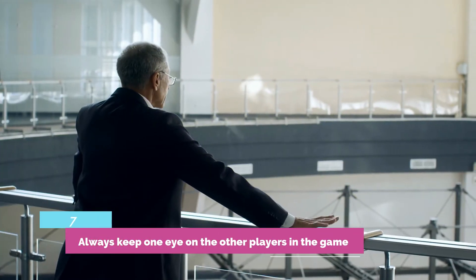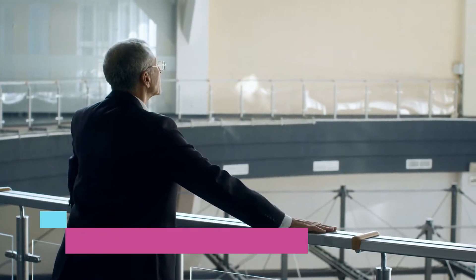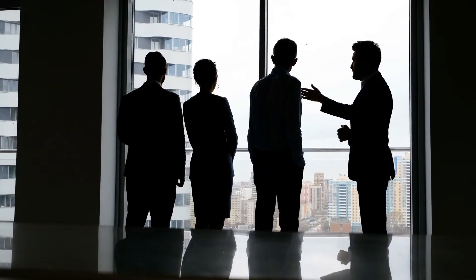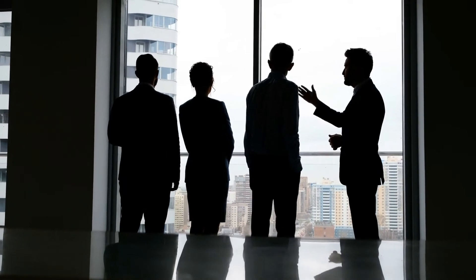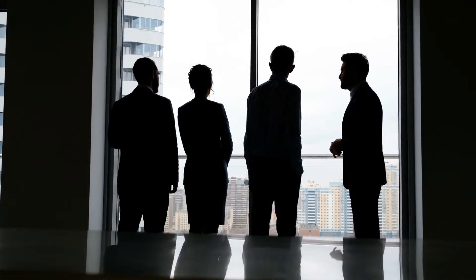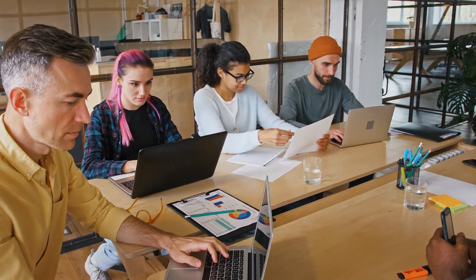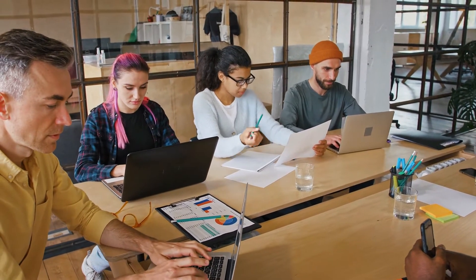Tactic 7: Always keep one eye on the other players in the game. Keep track of your rival companies and do all in your power to explain why your company is more successful than its rivals. Maintain an awareness of the shifts being made by your rivals, but don't mindlessly follow in their footsteps. Put a strategy into action and make an effort to be present where your competitors are active, such as on social media platforms and online groups. Observe what they are doing and adjust your strategy accordingly.